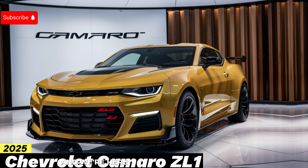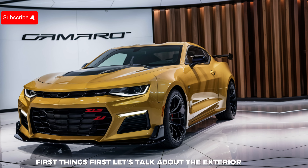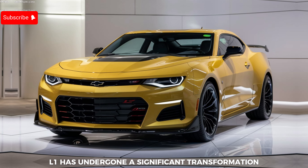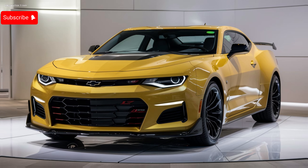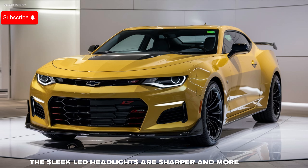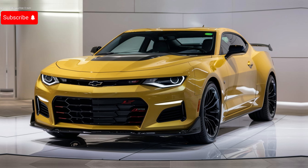First things first, let's talk about the exterior design. The 2025 Camaro ZL1 has undergone a significant transformation, combining aggressive styling with aerodynamic efficiency. The front fascia is more sculpted than ever, featuring a larger, more pronounced grille that not only looks menacing but also enhances airflow to the engine. The sleek LED headlights are sharper and more angular, giving the car a predatory look on the road.